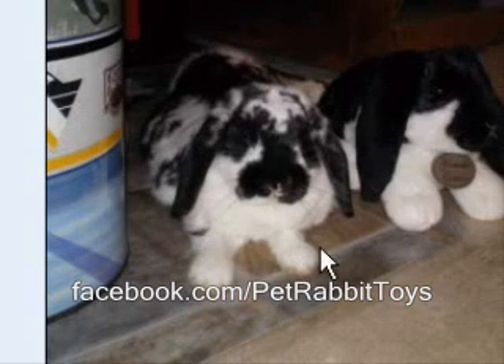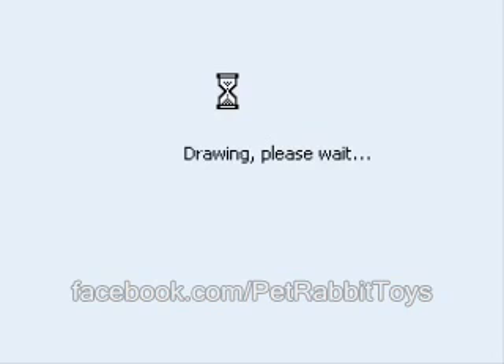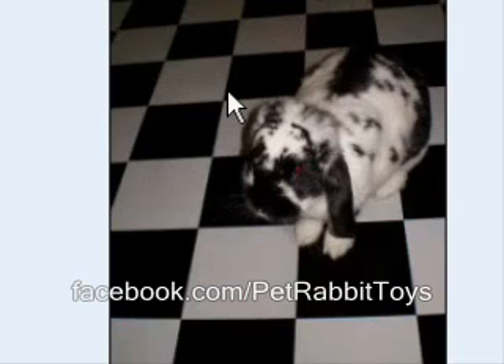Without a weight for sure, but a lot of the lop breeds are determined by weight. This is a good 5 to 7 pound rabbit — there's no doubt that this is a broken mini lop.